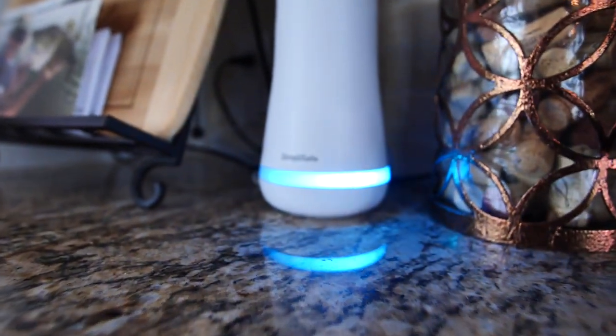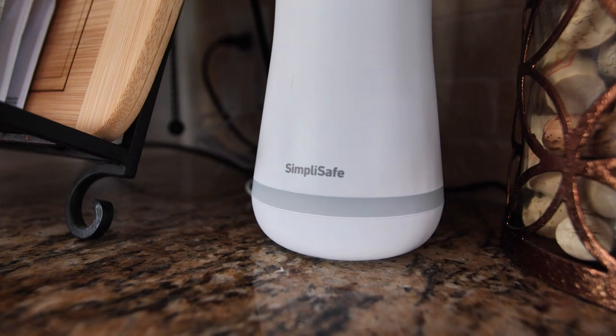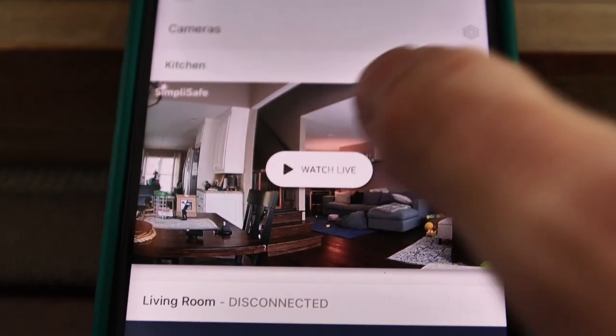Today's video is sponsored by SimpliSafe. I've had SimpliSafe in my home being monitored for almost a year now, way before they came to me to do this ad. So it's something I know and trust.